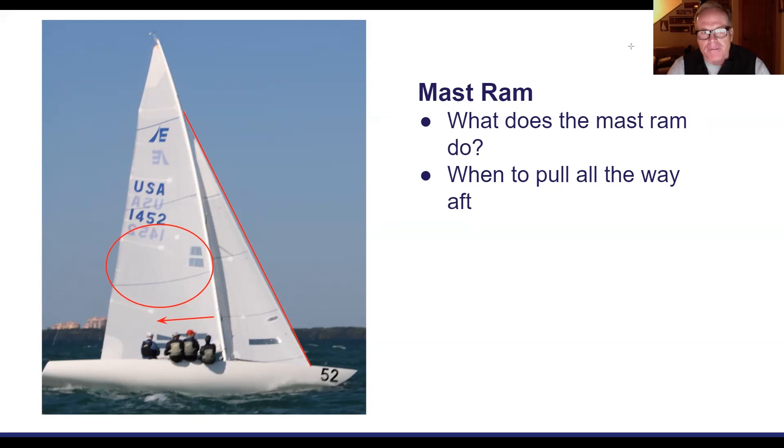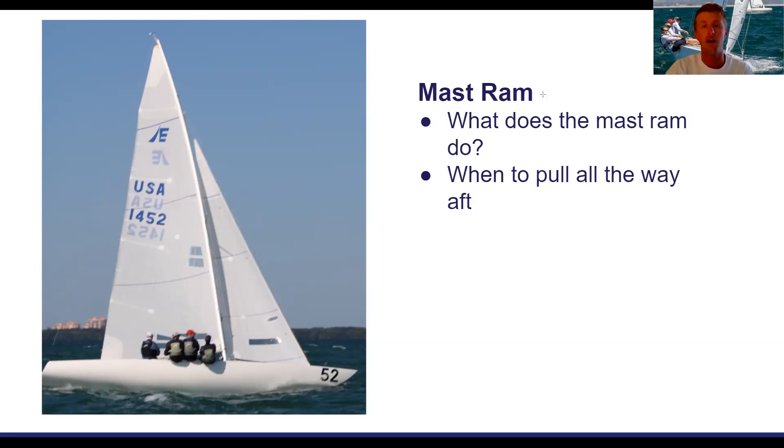That was my biggest takeaway from the whole weekend — the mast ram and the effect it has on the mast and sails. I haven't done a ton of sailing in a lot of wind, so it was great to learn all of this in one weekend. It looks like the upcoming Etchells Nationals will be similar — 17 to 25 knots forecasted — so for those of you going this weekend, take all this and put it into practice immediately.